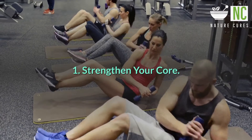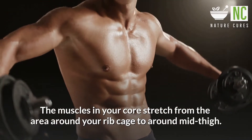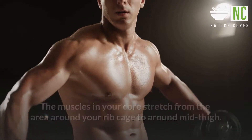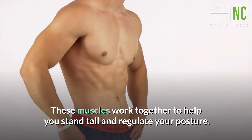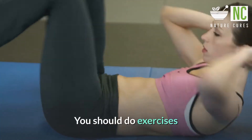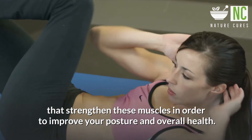1. Strengthen your core. The muscles in your core stretch from the area around your ribcage to around mid-thigh. These muscles work together to help you stand tall and regulate your posture. You should do exercises that strengthen these muscles in order to improve your posture and overall health.